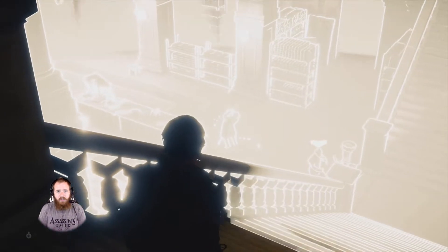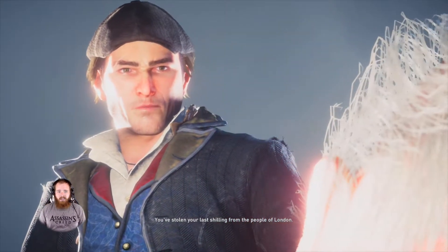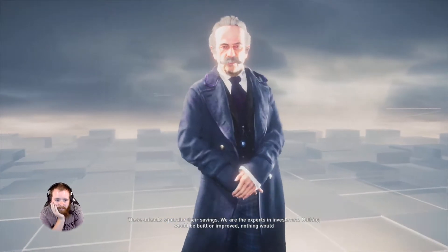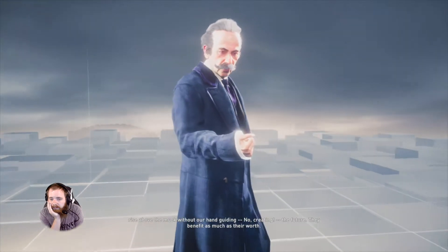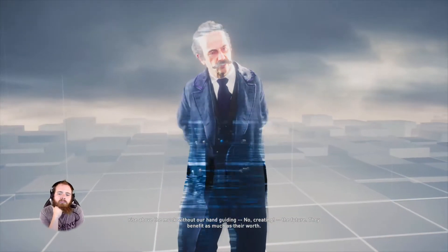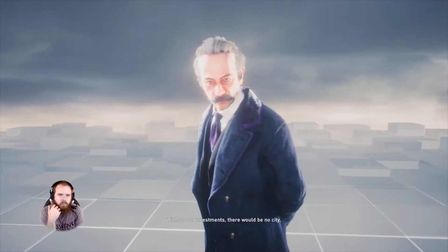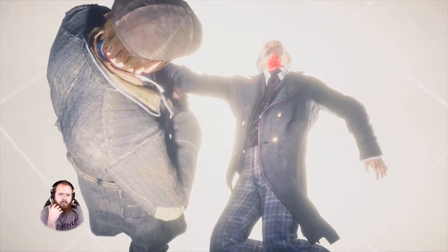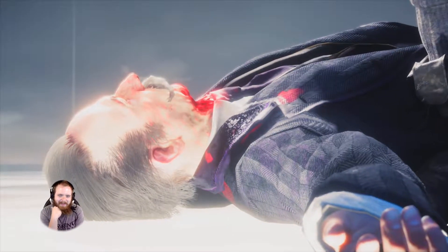Perfect. We've done it. A couple of knife throws to the back — bada-boom. I am really concerned about these frame rates. It's at 60 now, for some reason this one's running at 60. Those animals squander their savings. We are the experts in investment. Nothing would be built or improved. Nothing would rise above the muck without our hand guiding. No creating the future. They benefit as much as there were. It is their city, not yours. Without our investments, there would be no city. For the path of the dead. Intense. I can't wait to see what we're collecting on this blood floor — there's got to be a reason.